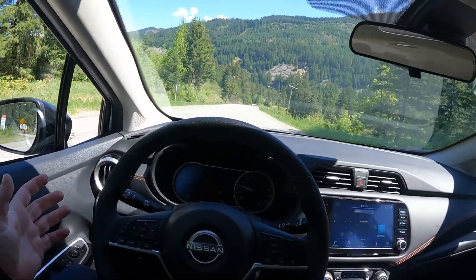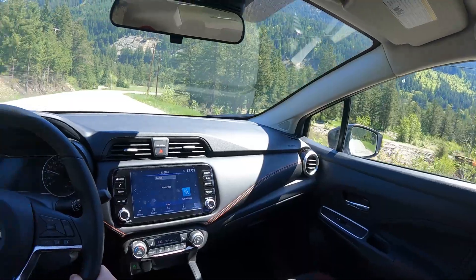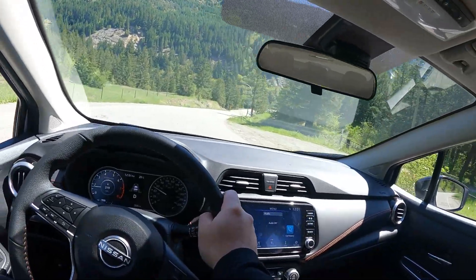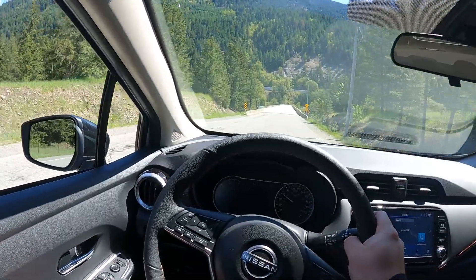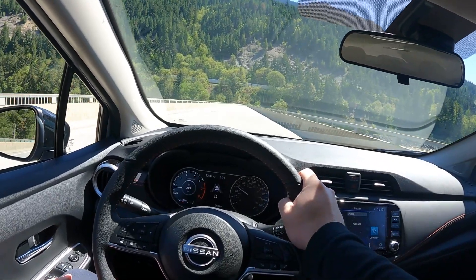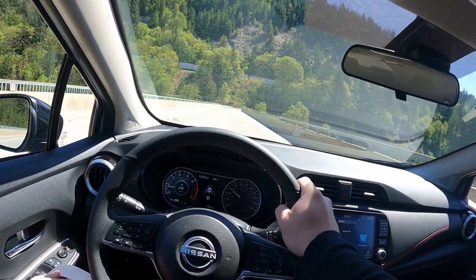Thank you guys very much for watching. I did a little mini road trip today — I'm just outside of a place called Boston Bar in British Columbia, in the Fraser Canyon, and it's beautiful springtime out here. I hope you're having a great day; if it's springtime where you are, get outside and enjoy it. We'll see you all in the next video — have a great day.